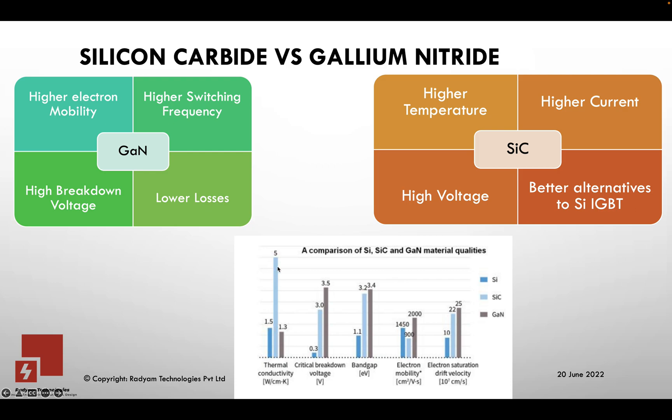Silicon Carbide is mainly suited for electric vehicles and such demanding conditions — EV chargers and similar technologies. Gallium Nitride is focused a lot more on low voltage applications, while Silicon Carbide is focused on high current and high voltage applications. The electron drift velocity is also pretty high on these devices, and the electron mobility is comparable as well.